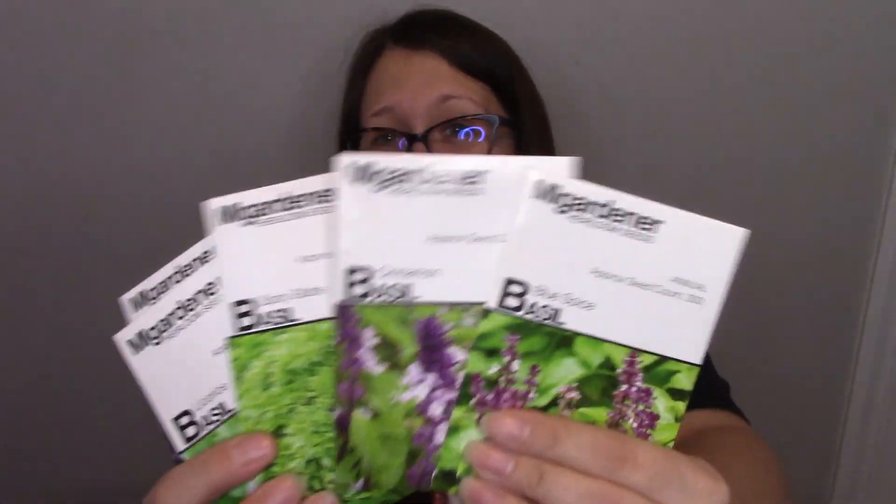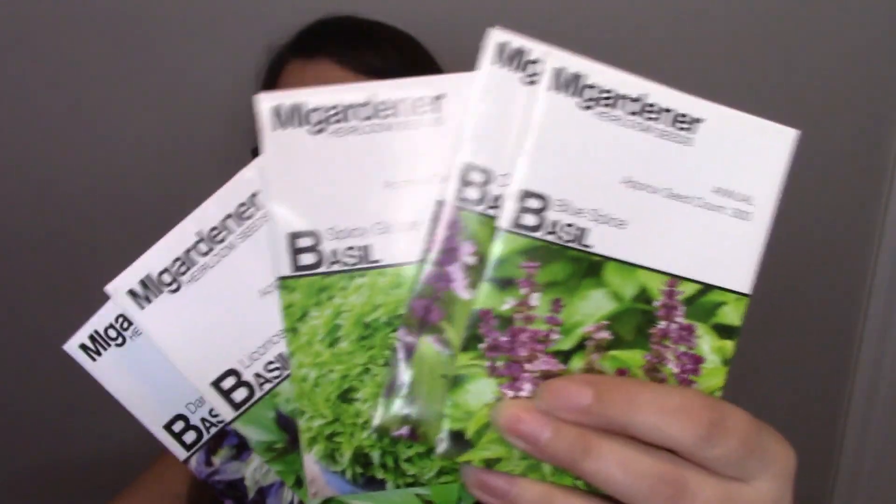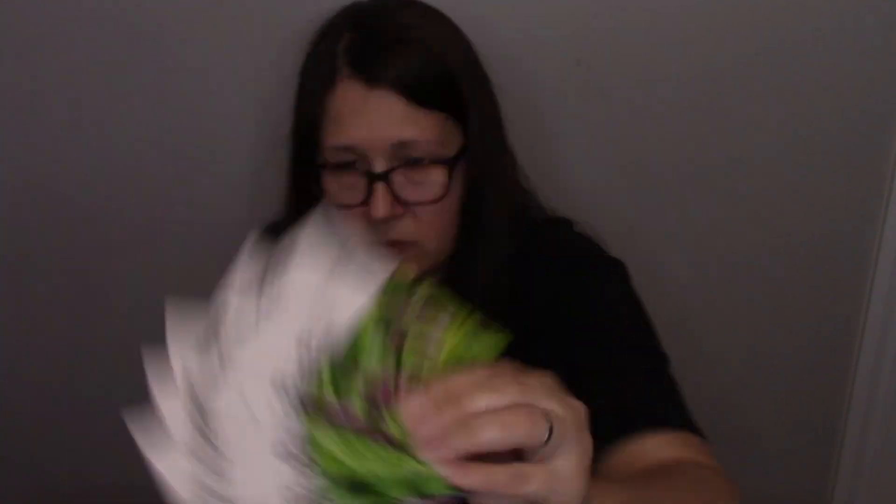I absolutely love basil. I have about five different basil varieties: blue spice, cinnamon, spicy globe, licorice, and black opal, plus regular basil from a box store. Basil really helps with mental clarity, helps people with memory issues, is anti-inflammatory, and helps with anxiety. I use basil essential oil in my diffuser along with sage to purify the air and calm me down, and you can add lavender to that as well.